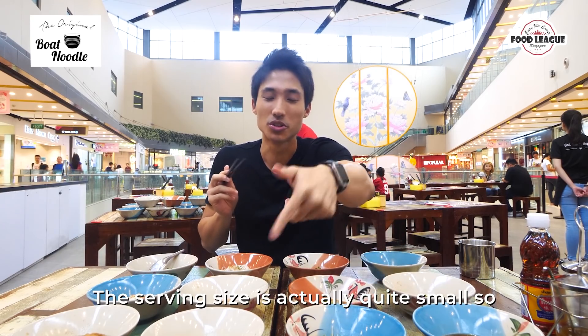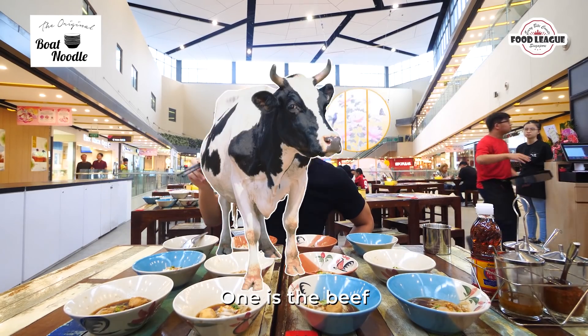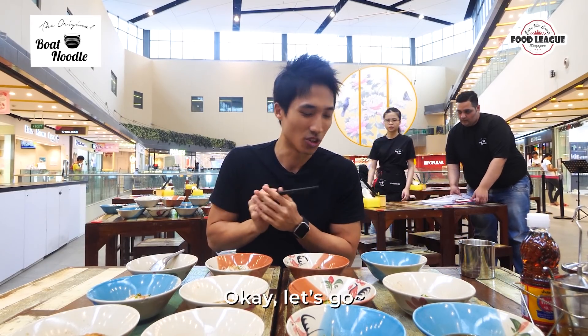The serving size is actually quite small. Usually when someone eats, a normal guy will eat at least both. They have two variations — one is the beef and one is the chicken. But there's no pork because this place is halal. I'm not going to wait anymore, I'm going to start eating. Let's go.